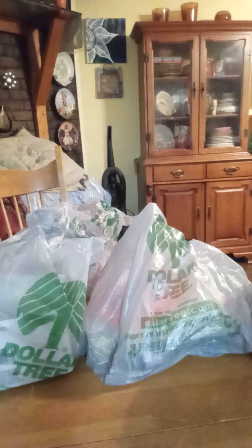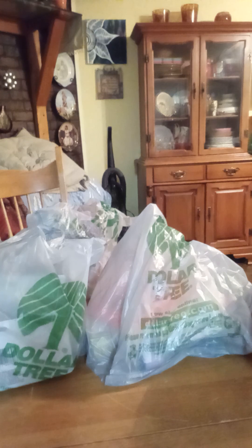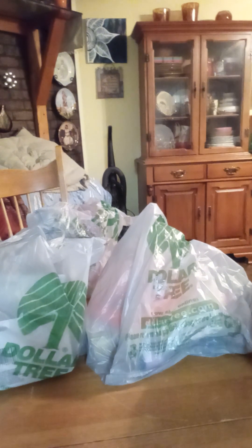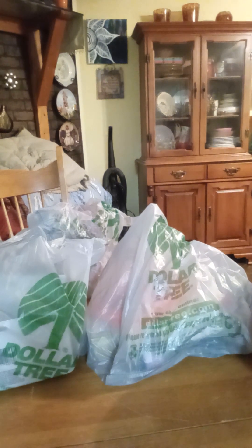Hey guys, so today we're going to do a small Dollar Tree haul. This will be my first haul, although I do a lot of shopping. So yes, I am the queen of cheap. So let's see what we got.